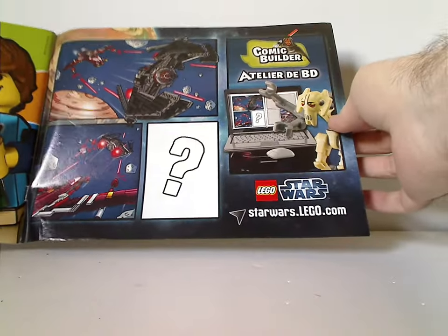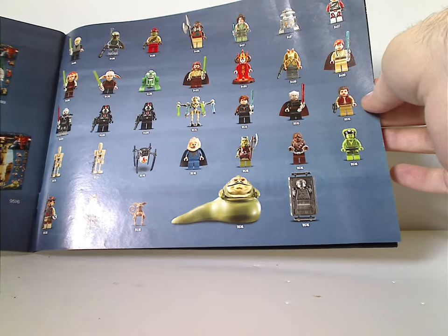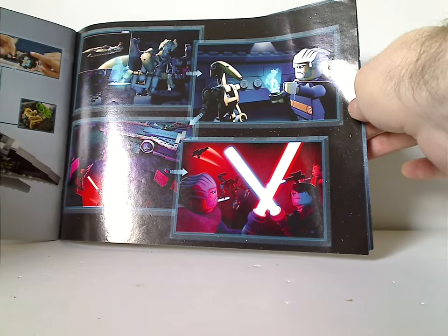The first manual takes you halfway through the build and the second manual covers the rest. On the back there's info on how to win an online survey, the comic builder thing that was on the website at the time, and the Lego Club advertisement. There's also a display of all the mini-figs of the wave, all the sets from the time, and a note that Jabba's Palace is coming next Throwback Thursday. Then there's a little comic strip involving some of the mini-figs of this set, all the features of the set, and all the pieces included.